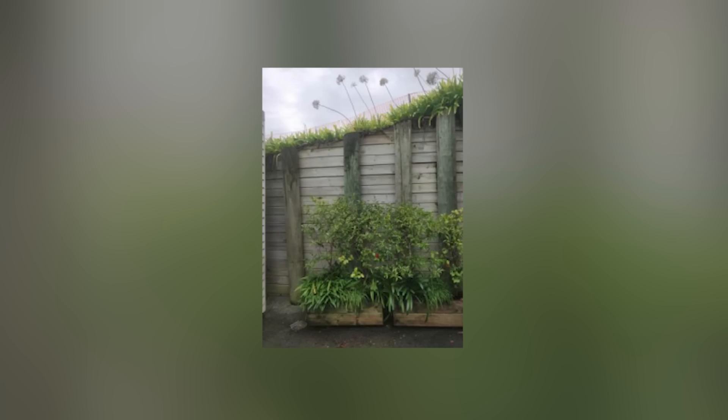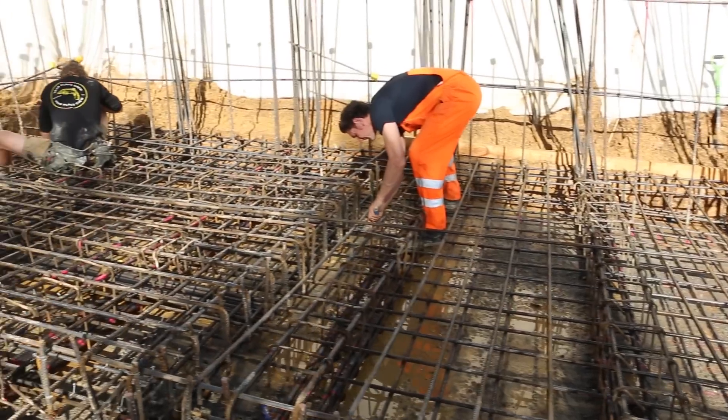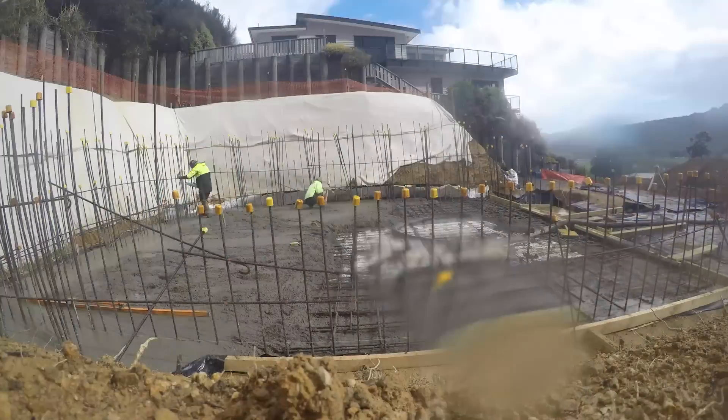Follow along as we wrestle with failing retaining walls that got installed 20 years ago, wet weather slips, and getting 3,000 meters of steel up there — 64 cubes of concrete — but we're making progress bit by bit. I'm Josh, a builder here in New Zealand, and this is my gnarly building site.